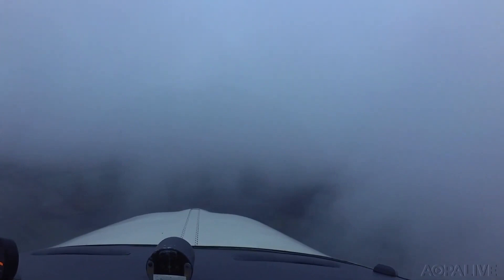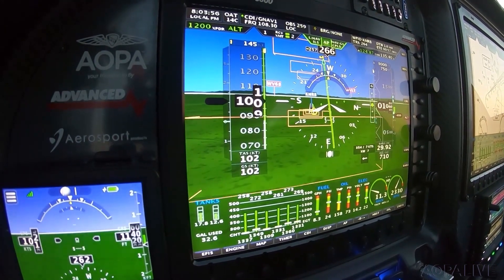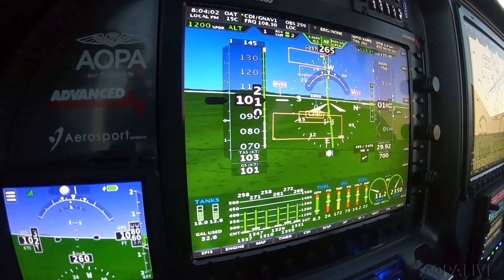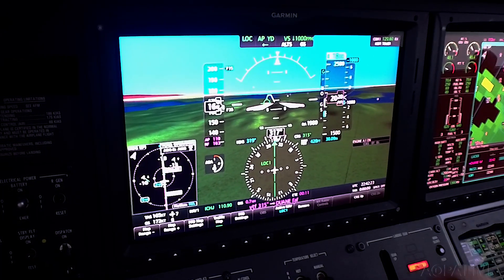Even when the airplane is in the clouds during an instrument approach, pilots with synthetic vision can control it in much the same way as they would on a sunny day. They essentially play an elaborate video game in which they place the green dot or flight path marker on the runway threshold and use coordinated pitch, power, bank, and rudder pressure to keep it there.